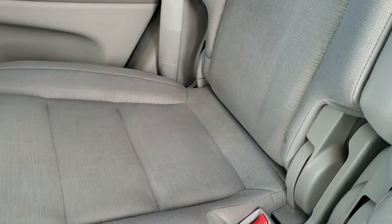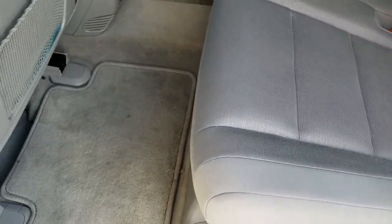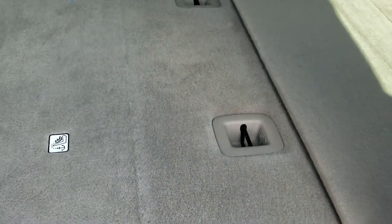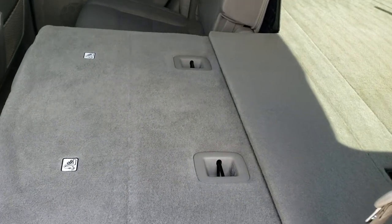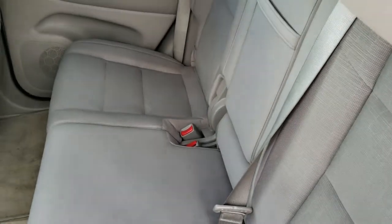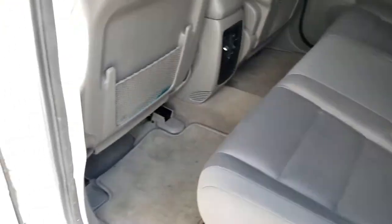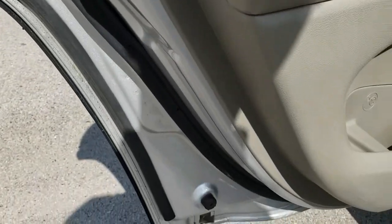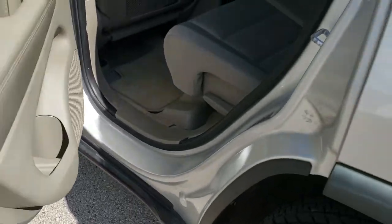Back seats are in great shape as well. You do get the LATCH child safety system for all your child car seat needs. Carpeting is nice back here. You do get floor mats, and these seats pull down for extra storage — they go down almost completely flat, which is a really nice feature, especially if you have to haul extra stuff. Got that wood grain trim on the back doors. Child safety locks back here, and the bottoms of the doors look pretty good for 104,000 miles.